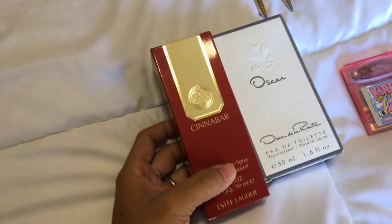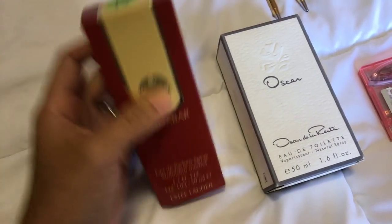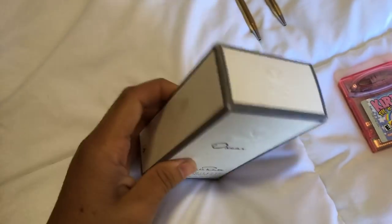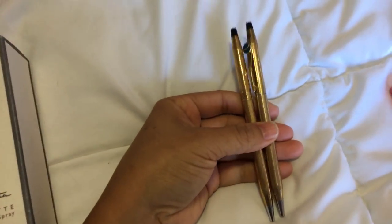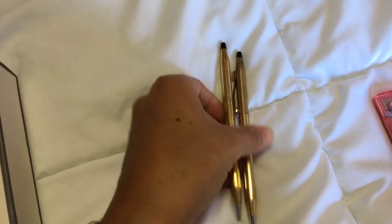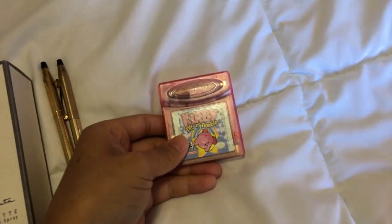I got two perfumes. I paid $0.75 for this one — it's an Estee Lauder Cinnabar perfume, almost brand new and filled to the top. This one's Oscar de la Renta, I paid $0.25 at a different garage sale. I ended up with two Cross pens — both gold filled, and this one has a name inscribed on it — probably paid $1 a piece at garage sales. I got one little video game, I think I paid $1 for that.